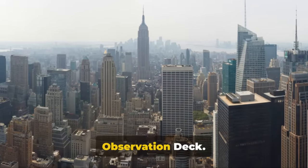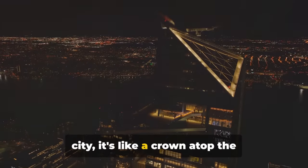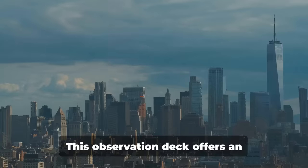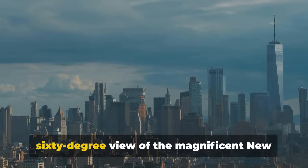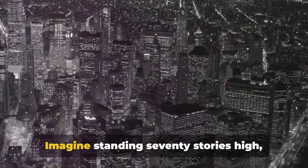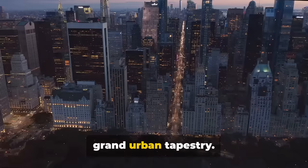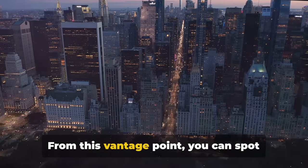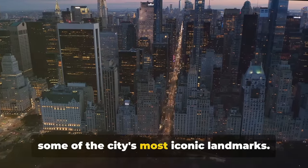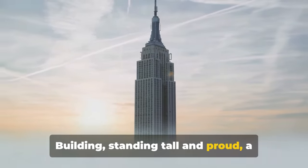Now off to the Top of the Rock observation deck. A gem nestled within the heart of the city, it's like a crown atop the Rockefeller Center. This observation deck offers an unparalleled 360-degree view of magnificent New York City. Imagine standing 70 stories high, with the city sprawled beneath you like a grand urban tapestry. From this vantage point, you can spot some of the city's most iconic landmarks — there's the imposing Empire State Building, standing tall and proud, a testament to the city's architectural prowess.